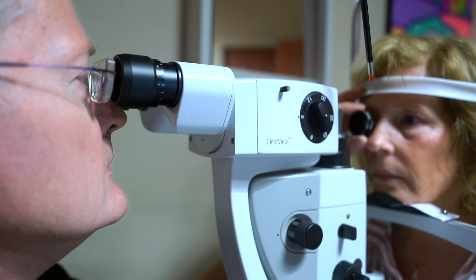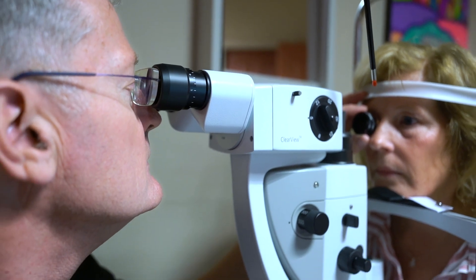While a fair number of my patients who need retinal laser are scheduled, a significant number are not. Patients with acute retinal tears, neovascular glaucoma, and proliferative diabetic retinopathy often come into my office during an on-call week as an unscheduled appointment.